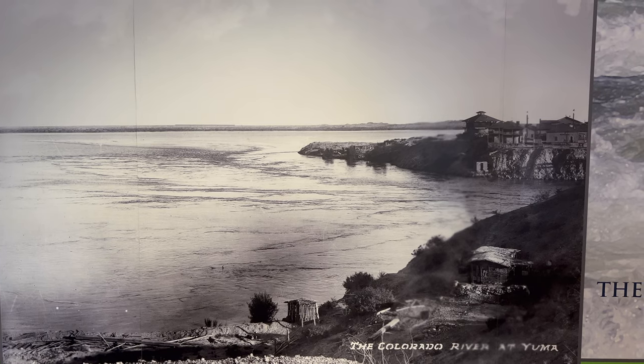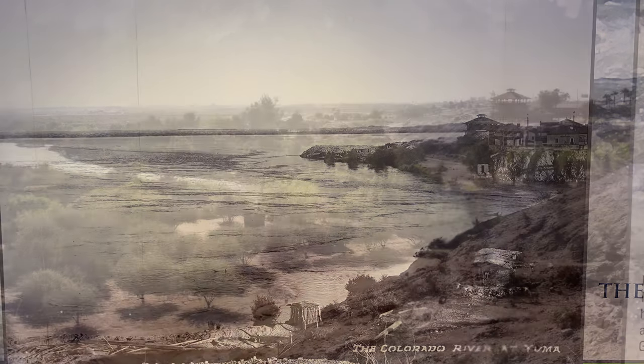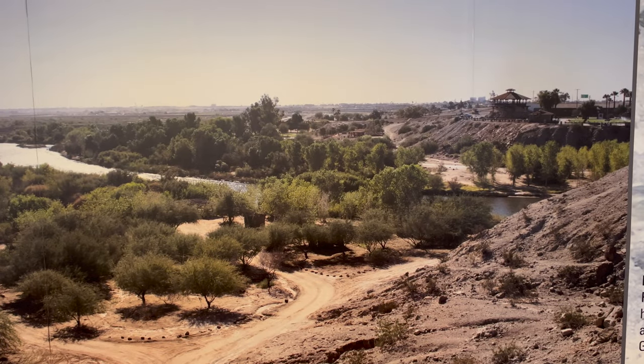These two pictures in the Visitor Center, taken from the same spot in 1916 and in 2013, really show the change in the river.